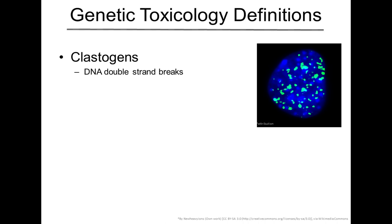Before we get too far into the assays, I want to define a few different terms you'll be hearing throughout this presentation. The first is a clastogen. This is a classification of a type of genotoxic compound that results in DNA double-strand breaks. You can see a picture of a nucleus that has been experiencing exposure to a clastogen — in this case, a classic exposure of ionizing radiation. This is very well known for causing these DNA double-strand breaks, a very cytotoxic lesion that we definitely need to be interested in when looking at genotoxicity.